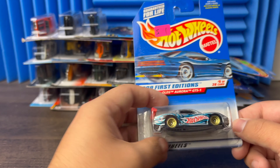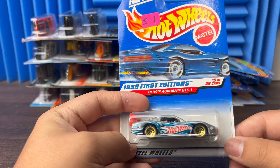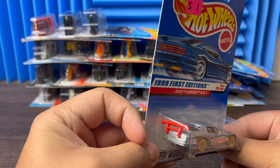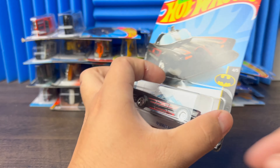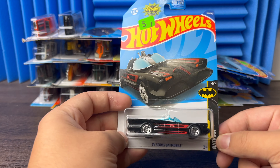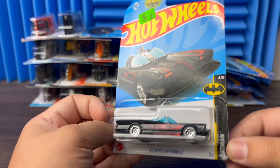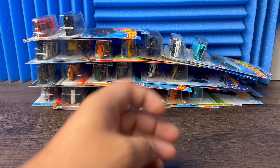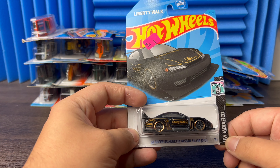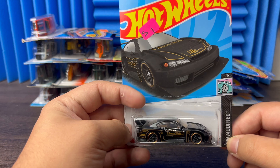Next we have an old GTS — got the Hot Wheels with the blue flames on the side and that red wing on the back. Then next we go to a TV Series Batman — a lot of guys on the page love the TV Series so they're probably going to be gone quick, so check it out. And next we have the Nissan Silvia LB Super — the Liberty Walk.